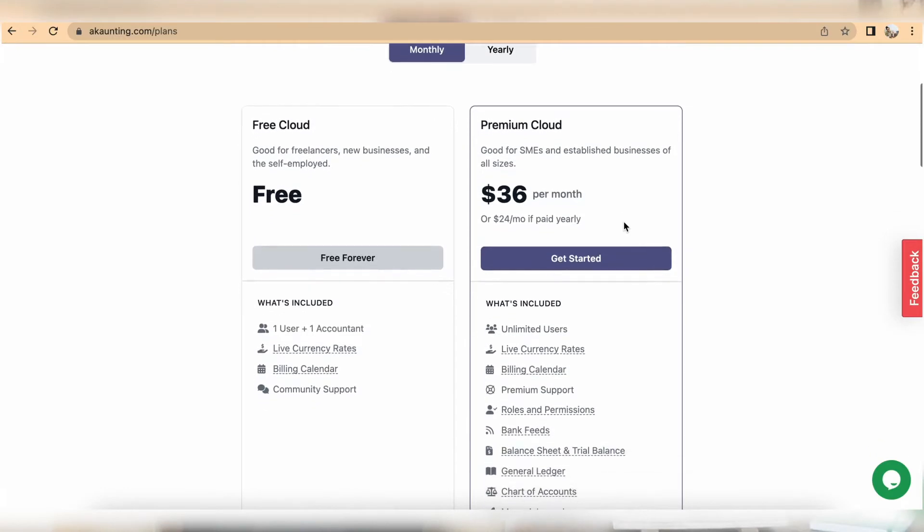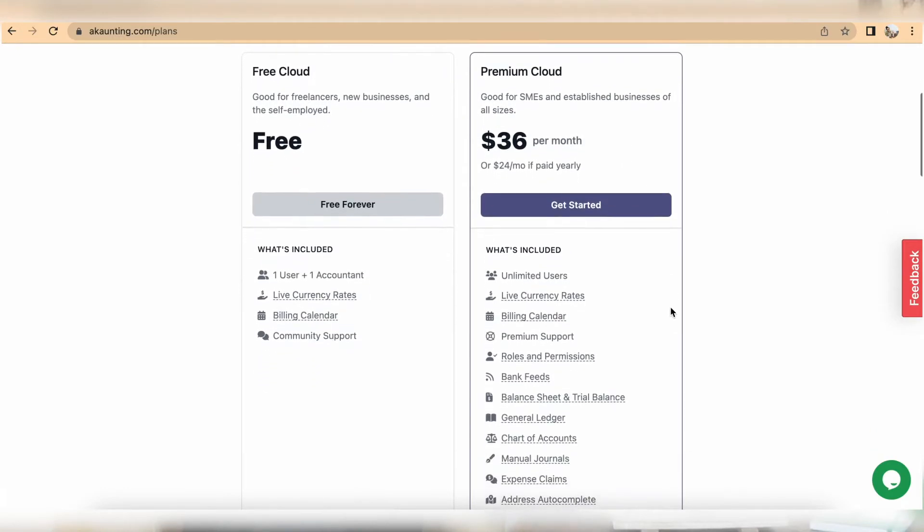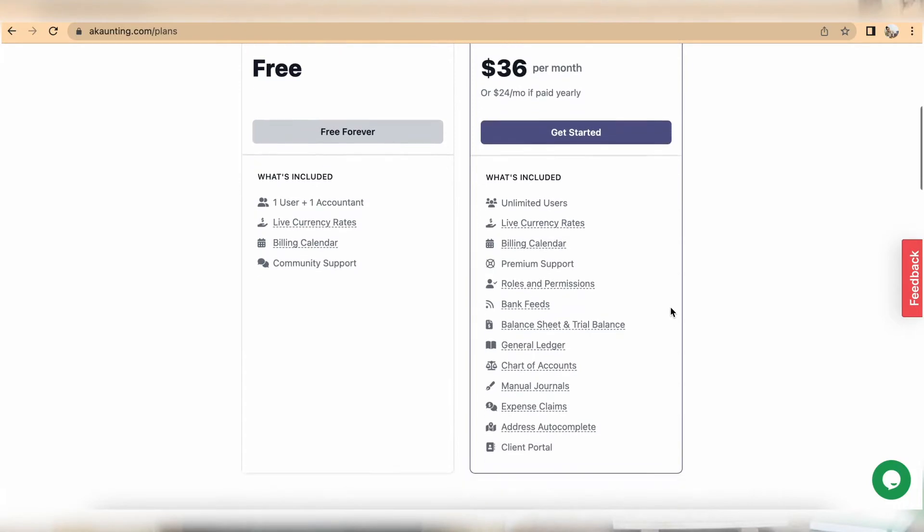So what is the difference between the free and paid packages if you still need to pay for certain features? The main difference is in users — if you have more users needing access, you'll need the paid package. Also, the paid package includes automated bank feeds to save time on handling bank transactions, plus access to chart of accounts, balance sheets, and trial balance.